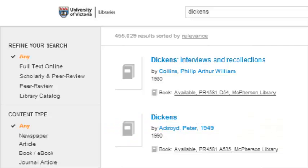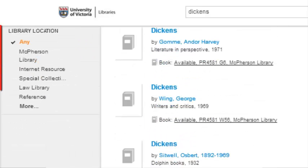You can also limit your searches in Summon by scrolling down to Library Location and selecting Special Collections.